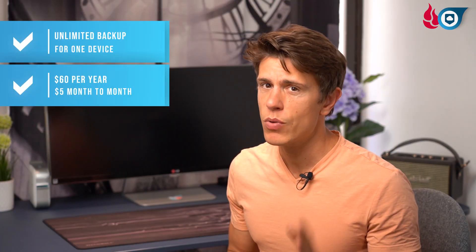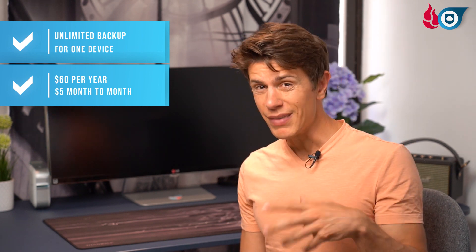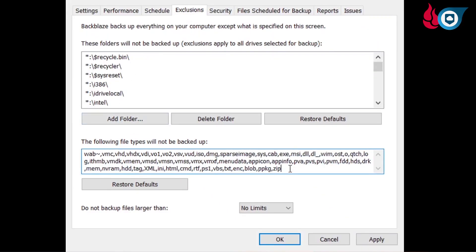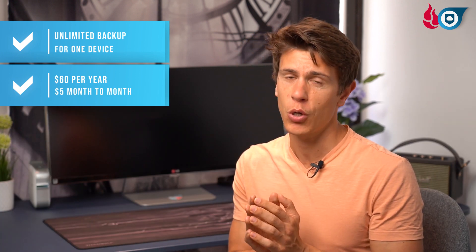We really can't stress enough how easy Backblaze is to use. It works a bit differently from other providers in that its standard configuration will just back up everything on your computer. In the settings, you can exclude certain file types if you like, but this is probably not necessary since you don't pay for extra storage. It might only be a concern if your ISP charges for bandwidth usage, or if your internet is very slow and you want to prioritize certain files.